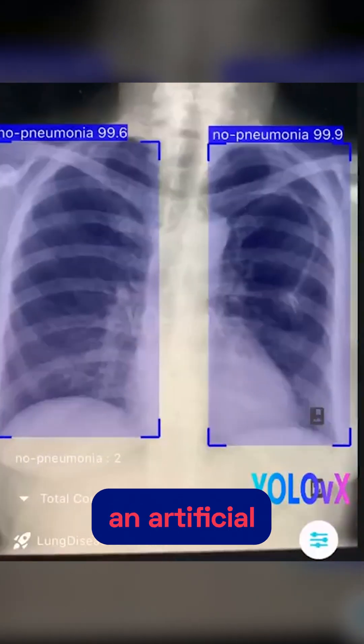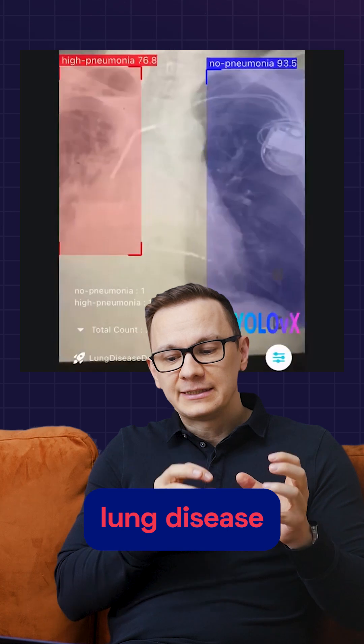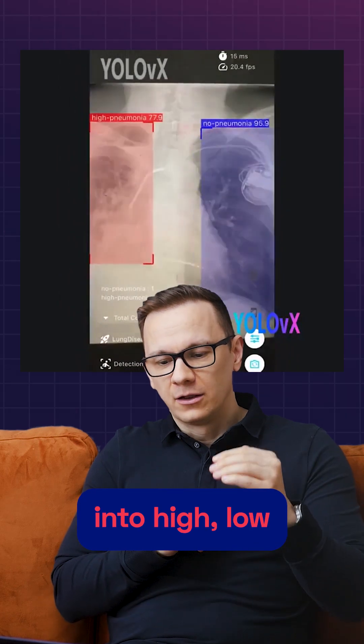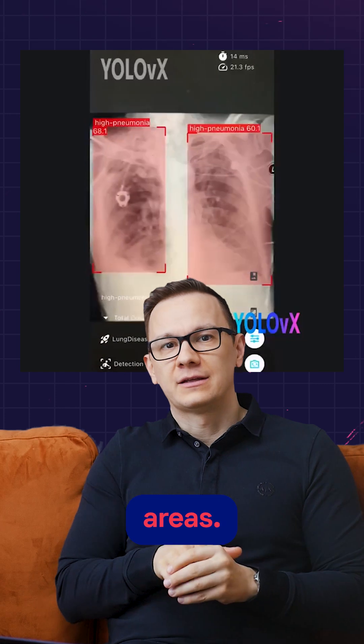On this video, you can see an artificial intelligence-based medical technology in action. It's called Lung Disease Detection, powered by YOLO-VX. What it can do is classify X-rays into high, low, or no pneumonia categories, while also highlighting the affected areas.